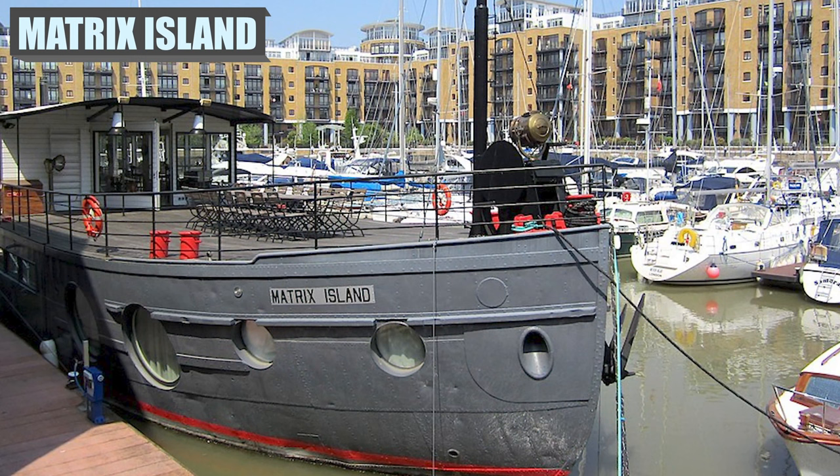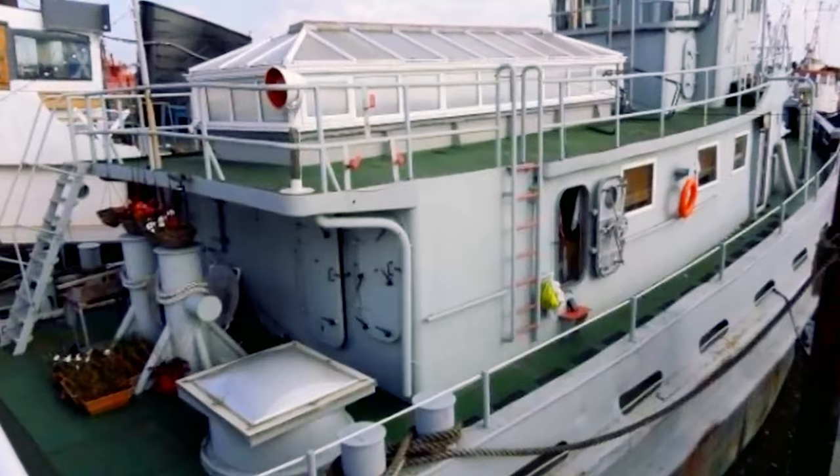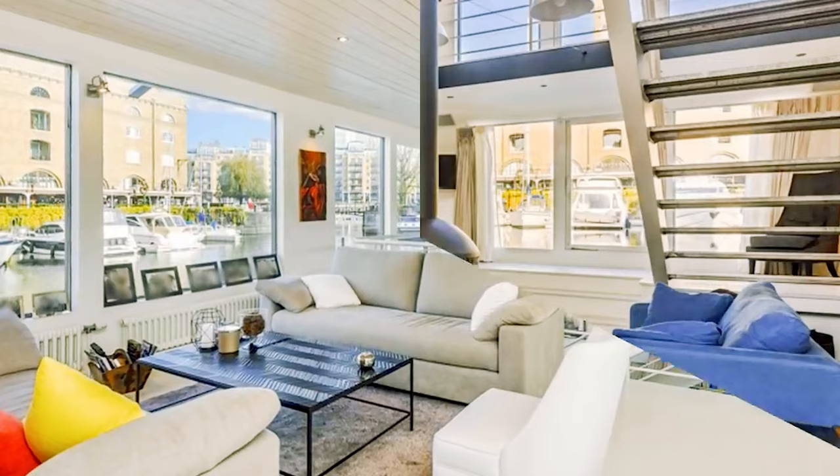Living in the lap of luxury always comes with a price tag. Regarded as Britain's most expensive houseboat, the Matrix Island is no exception. A 1930s steel barge has been converted and reshaped into a mansion, creating 5,000 square feet of living space. It comes with five bedrooms, ensuring plenty of room for everybody on board. Sauna-style bathrooms and a floating fireplace in the lower-level living area are among its amenities.